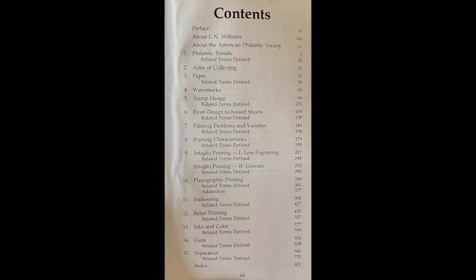This is the Table of Contents from the Fundamentals of Philately. It has an introduction from the American Philatelic Society, then gets into — starting from the very beginning — just what is collecting and what is philately. It talks about the aims of collecting, then gets into paper and watermarks, the stamp design, how a stamp moves from design to an issued final sheet, various printing problems and varieties of printing methods, printing characteristics, line engraving and other methods of printing, embossing, relief printing, all the different inks and color and how they were used in stamps throughout history. It gets into the gum, which can be a quite in-depth topic.